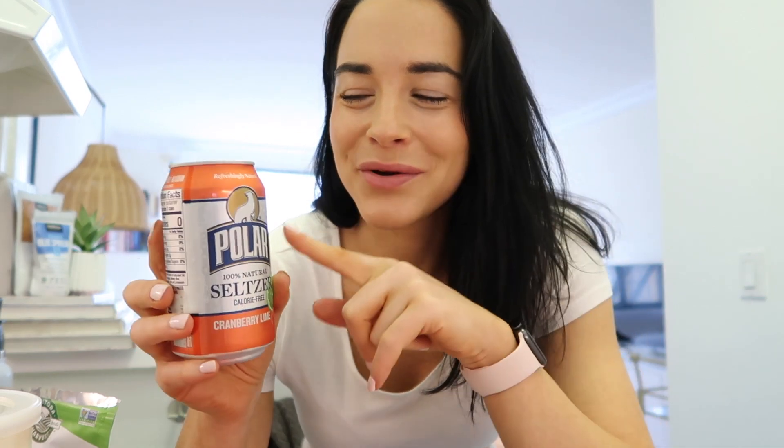I'm on the fence about this one — seltzer water. I know some people drink it to curb their appetite, but sometimes I feel like it actually makes me hungrier. I think the bubbles do something in your stomach — I've googled it before and it almost tricks your stomach into thinking you're hungrier. I still like to drink it as an afternoon treat, and it's a work in progress. I choose this instead of a snack in the afternoon and it kind of keeps my mouth busy.